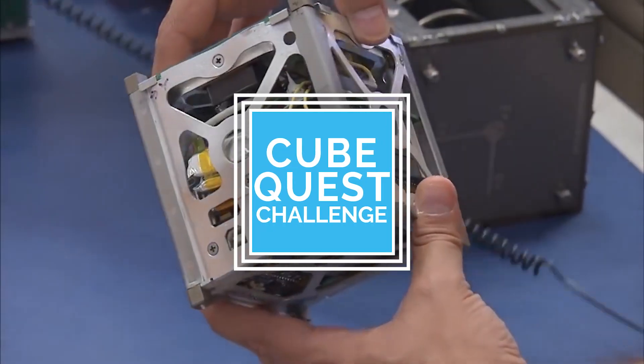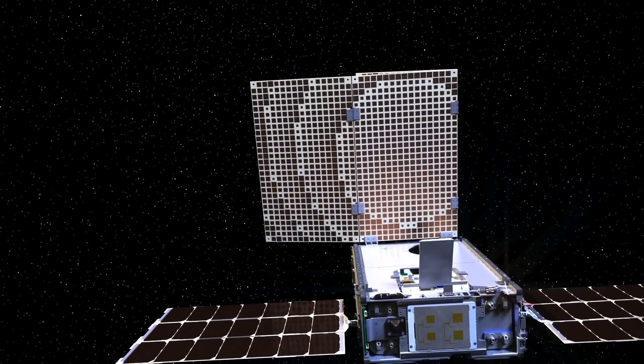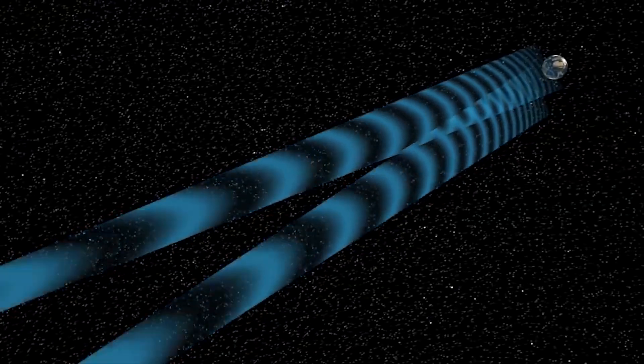NASA's first in-space competition, the CubeQuest Challenge, tasked the public with developing small satellites capable of orbiting the moon, surviving the longest in deep space, or being able to communicate from beyond our moon back to Earth.